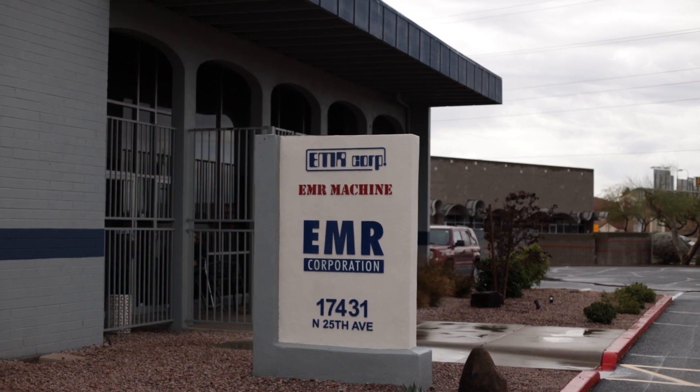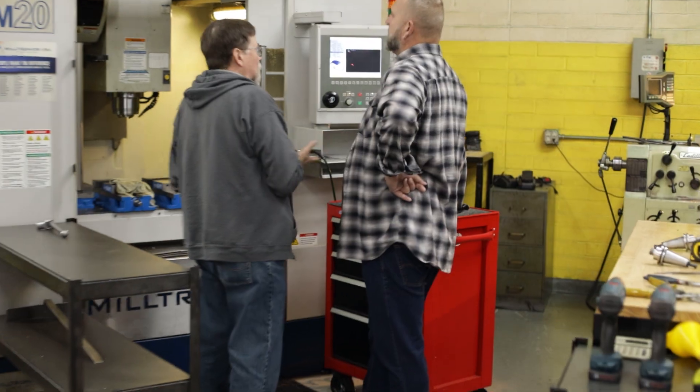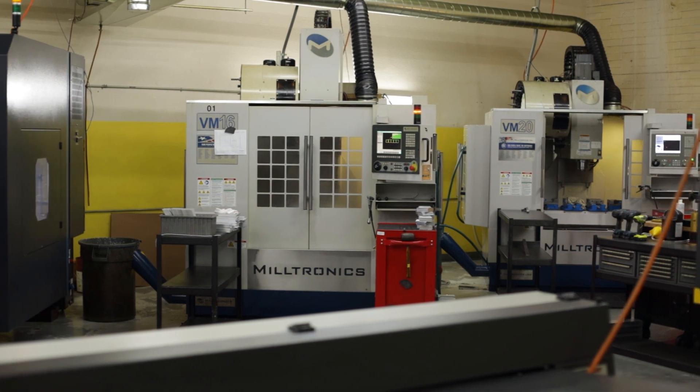We bought our first Partner 1G Miltronics machine on eBay for, I think it was $16,000. We got the machine to the shop and the machine didn't work. I reached out to Miltronics and they were very helpful — I was on the phone with a lot of the techs there and they helped me get the machine up and running. These guys were just phenomenal.